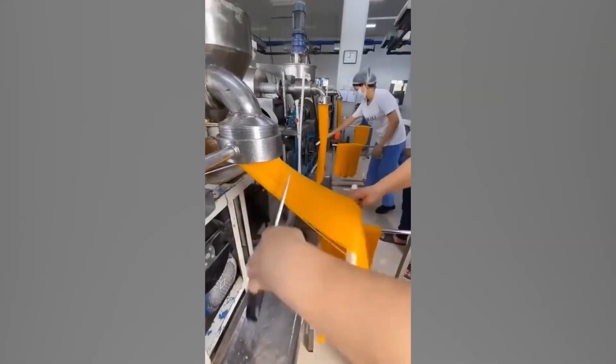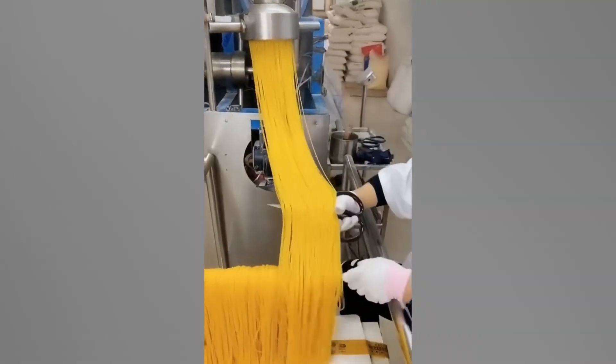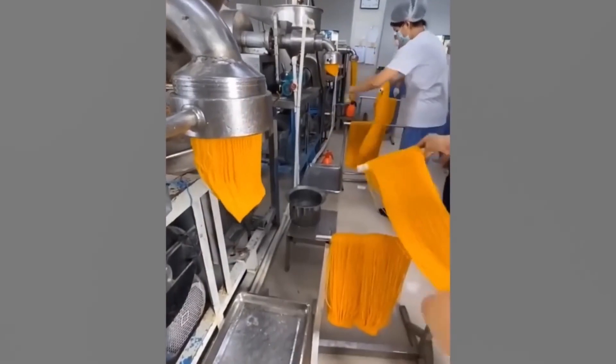This pasta factory setup makes it easy to cut long strands quickly and all at the same length. All you need is a pair of scissors and a good sense of timing — but be careful, if you're not quick enough or you stop paying attention, there could be a spaghetti jam.